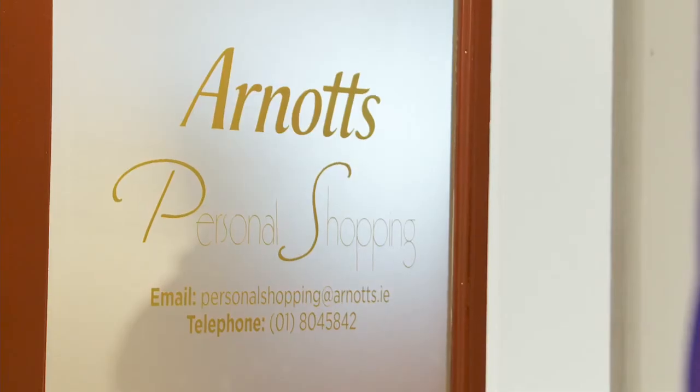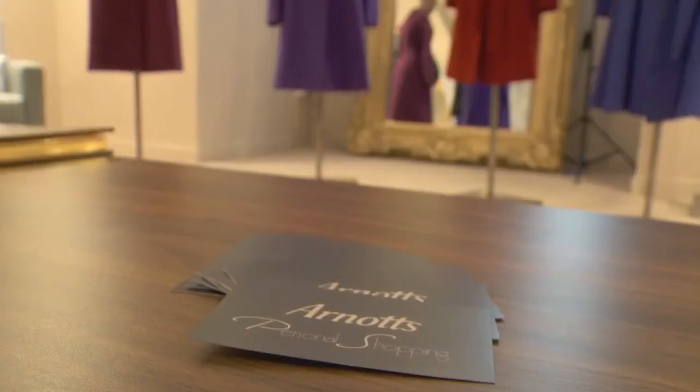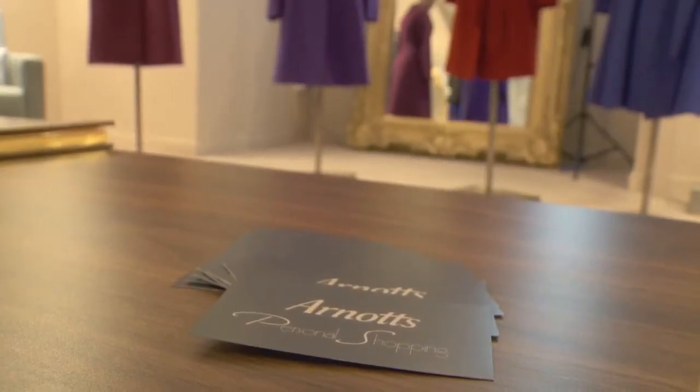Buying a coat is probably one of the biggest purchases of the autumn season and a must-have for any wardrobe. It's really important in terms of the price and the cost per wear, so it does take a little bit of study beforehand to find the perfect shape.